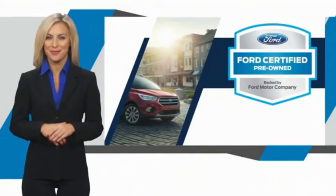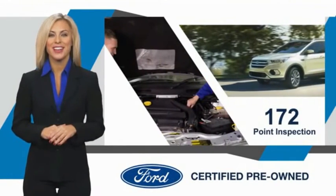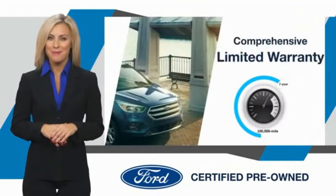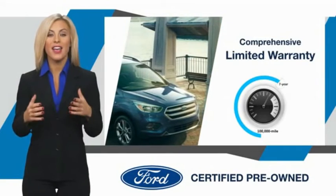This Ford-certified pre-owned vehicle has undergone a rigorous inspection by factory-trained technicians. We notice everything.